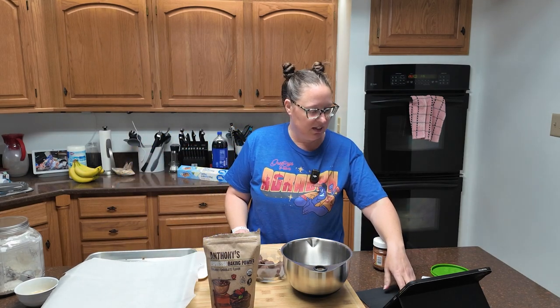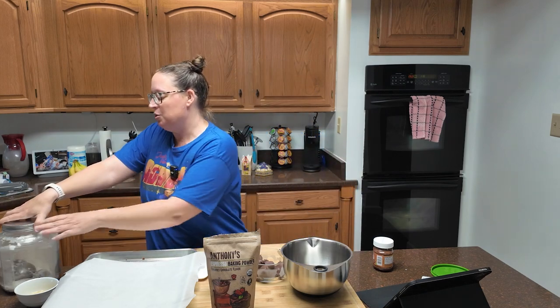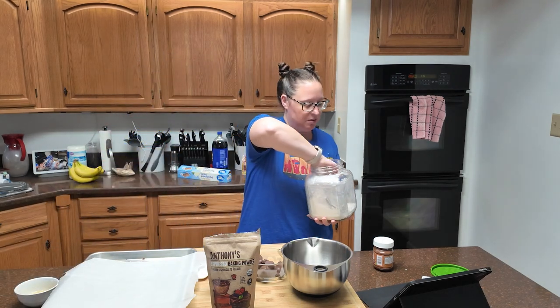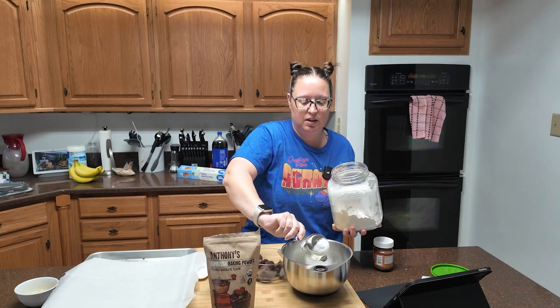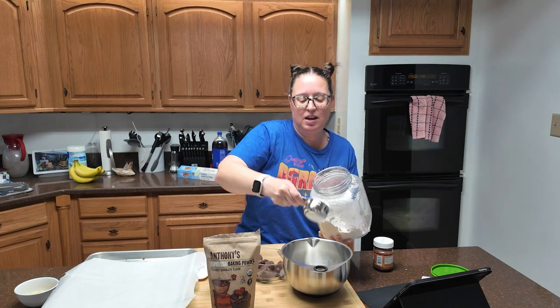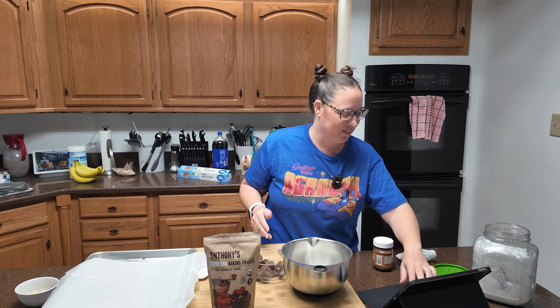We're going to mix all of our dough ingredients together and that's not a lot of stuff. So we have one cup of all-purpose flour. I'm going to have to refill my flour container soon because I'm scraping the bottom of the barrel. Baking math is the only math that I am somewhat good at, and even then when I have to split a recipe, I'm calling in the big guns — I always call Scott and ask him to double check my work because I will mess it up.